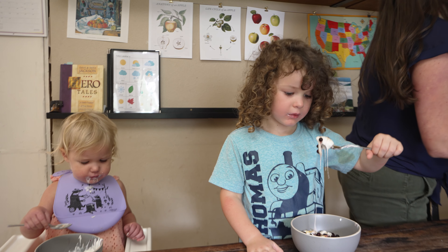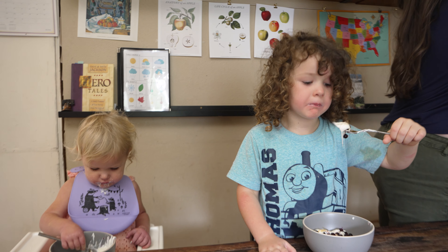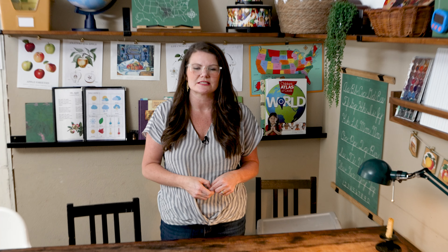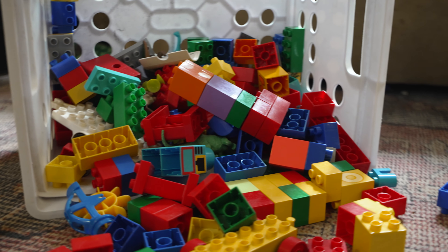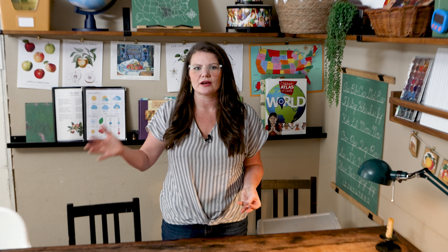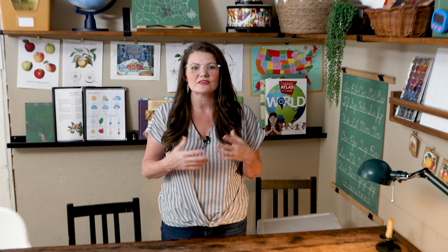One thing my toddlers do almost the entire time is eat snacks — it's super helpful, especially if they're sitting at the table with us, to just have snacks on hand. A lot of the time though they're not at the table; they're just nearby playing in the living room. Some of their favorite things to play with there are magnet tiles, duplos, little animals and characters, and wooden blocks. I try to rotate the toys out to keep things fresh and exciting.